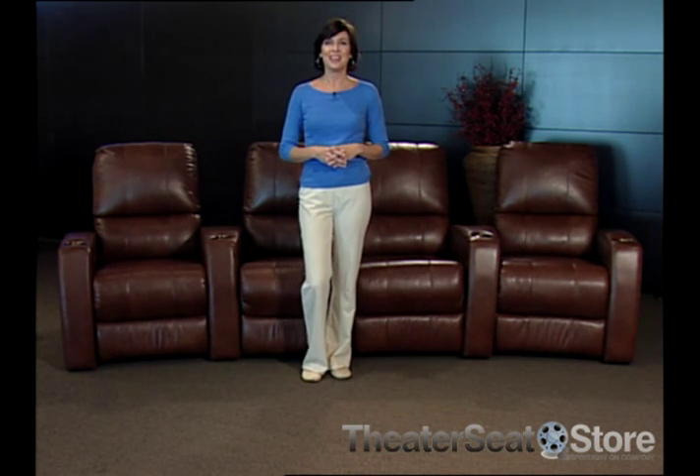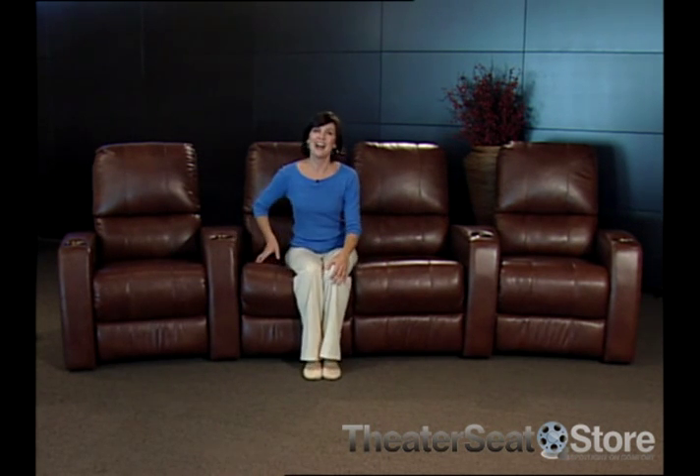Palliser is committed to shipping safe upholstered products that are made with lead-free materials and fire retardant foam. Palliser is also proud to offer the best warranty in the business. Palliser — the leader in home theater seating for comfort, style, and quality.